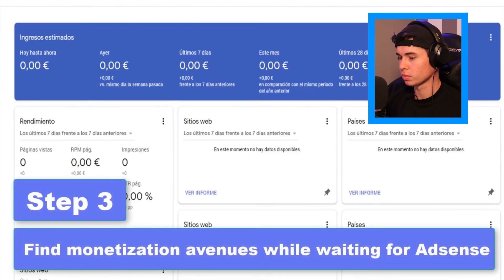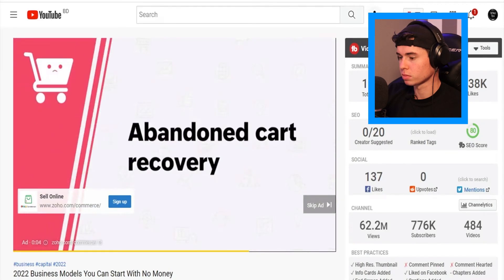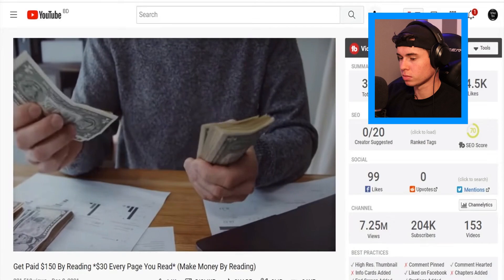Step three: find monetization avenues while waiting for AdSense. YouTube ads are the finest option for earning money passively, but you should avoid relying solely on ad money. Monetizing your YouTube videos through ads does not happen immediately. I like that advice — definitely don't rely on just AdSense. I started doing brand deals and I'm actually making additional thousands of dollars every single month. I hired a brand deal manager and paid 25% for every deal he makes me, and yesterday we got a brand deal for $1,100 — just one video.